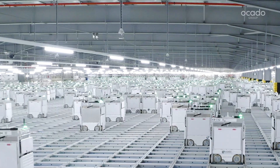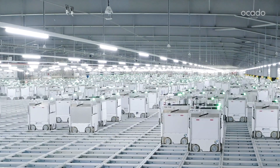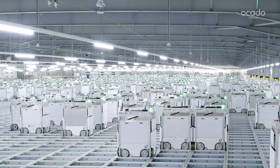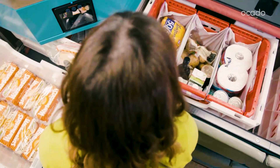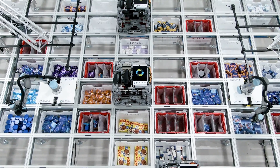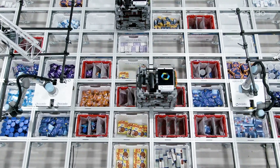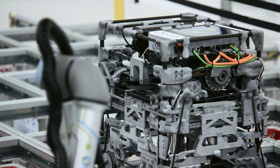At the heart of our highly automated CFCs lies the hive. Fleets of bots collaborate seamlessly to pick a 50-item order in under five minutes. The bots then carry items to a human or robotic pick station. Future CFCs will see robotic arms and bots collaborate seamlessly on top of the grid to pick and pack orders without human touch.